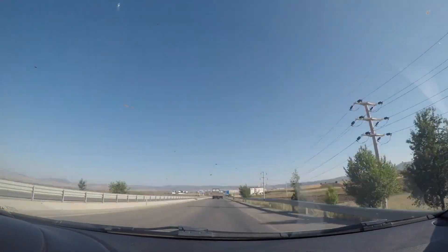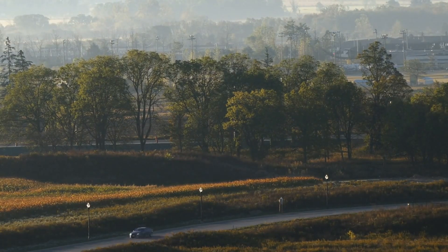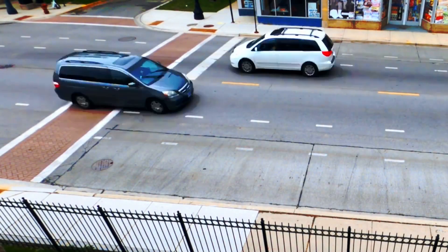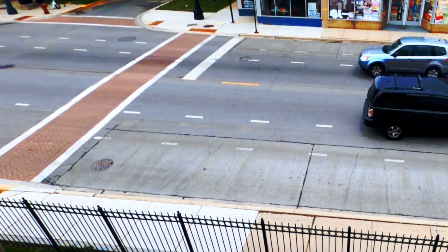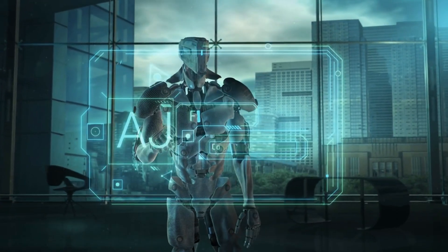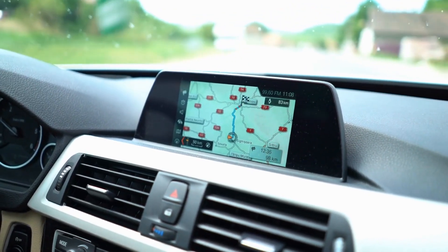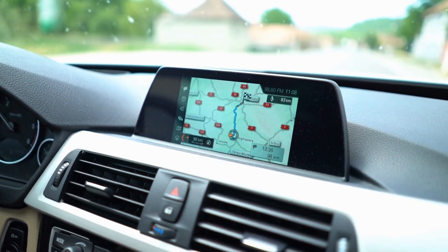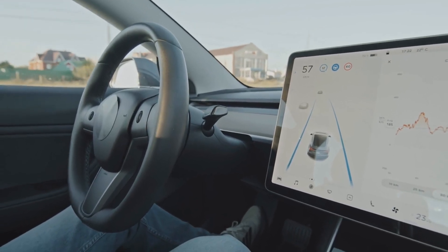Perception is not just about recognizing individual objects — it also involves scene understanding, the ability to comprehend the overall context of a situation. A car approaching a busy intersection must detect the vehicles and pedestrians around it, but also predict the actions of other road users, such as whether a pedestrian is about to step into the street or if another vehicle is likely to turn left. This requires sophisticated algorithms that can interpret complex environments and make real-time decisions. The car also needs to know where it is and where it's going.